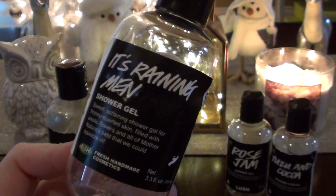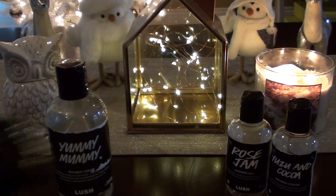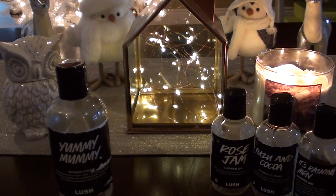It's Raining Men - this one is great. This is another one I would repurchase. Underneath it says 'Hallelujah,' which is super cute because it goes with the song. This one is just lovely - the first ingredient is honey, so you know you're getting something good. It smells like honey. I think most people know what It's Raining Men smells like. This would definitely be a repurchase when I need another shower gel.